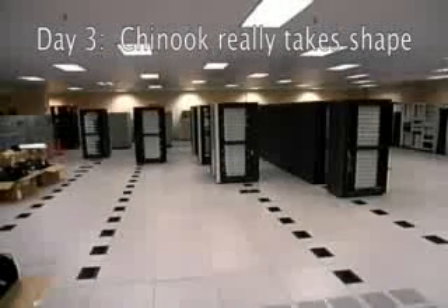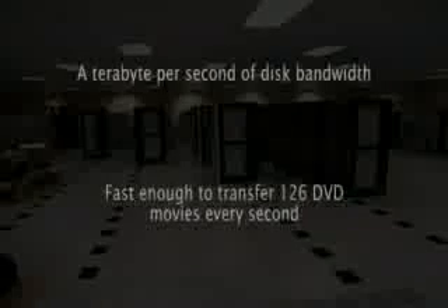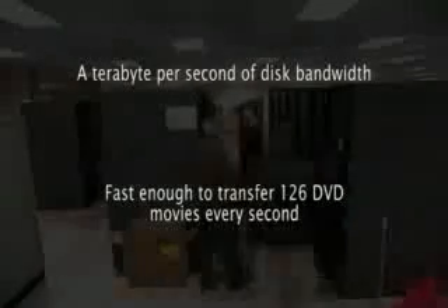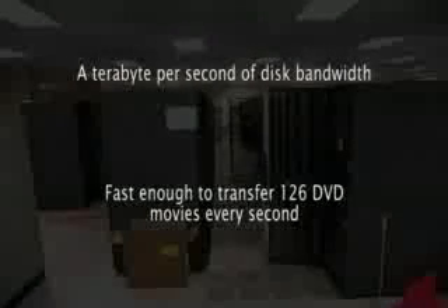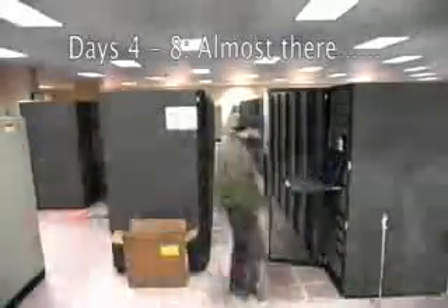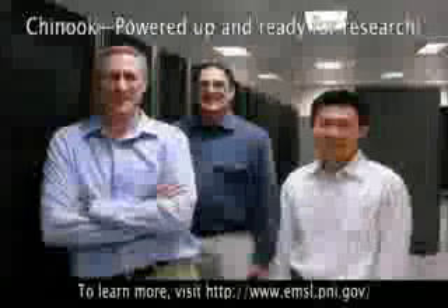On day three, Chinook begins to really take shape. When all is connected, Chinook will have a terabyte per second of disk bandwidth — fast enough to transfer 126 DVD movies every second. After five more days, Chinook is almost there.